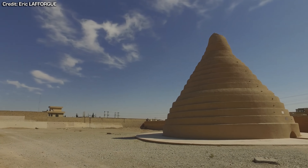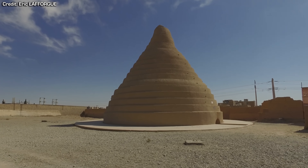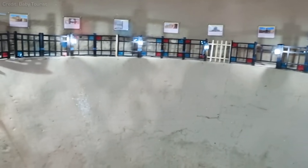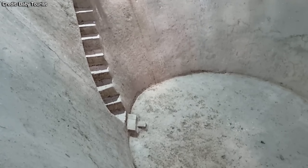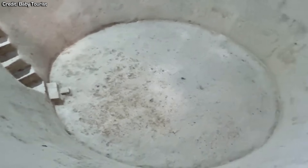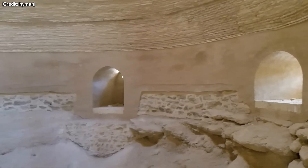The main structure of a yakchal typically featured a 15 to 20 metre tall conical dome-shaped chamber above ground. This covered a large subterranean storage space reaching underground, taking advantage of the consistent temperature below ground level throughout the year. The dome featured openings at the top and usually at least two entrances at the base.